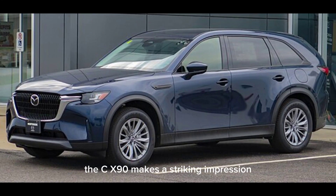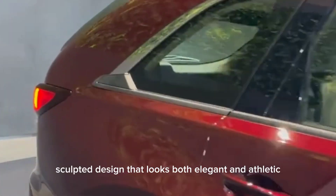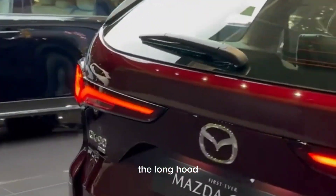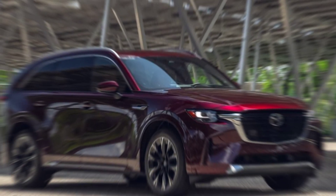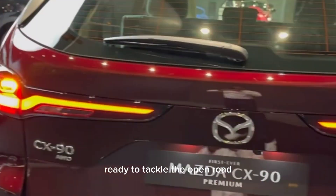Right off the bat, the CX-90 makes a striking impression. It's got this sleek, sculpted design that looks both elegant and athletic. The long hood, the powerful stance, the gorgeous LED headlights — it's like a high-fashion runway model ready to tackle the open road.